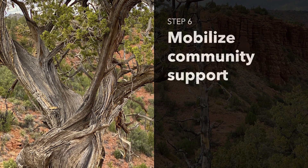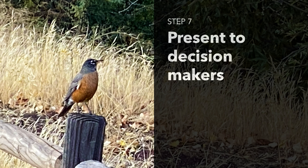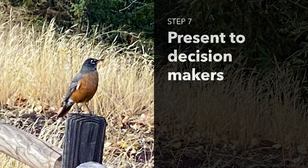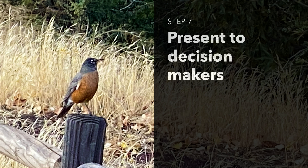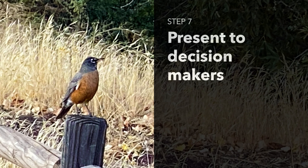Step 7: With a solid proposal and support from key stakeholders, present your case to state and local officials. Highlight the benefits and community support to persuade them to implement the program.